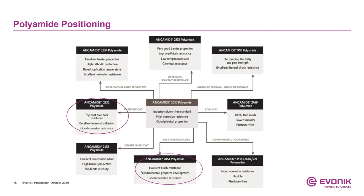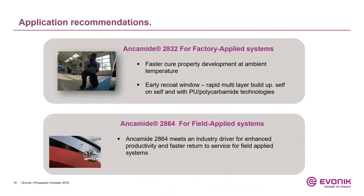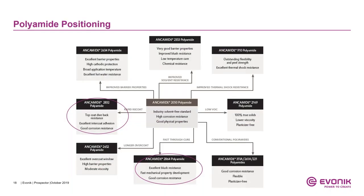We have a number of polyamides in our product line. Ancomit 2050 is a standard industry solvent-free polyamide providing high corrosion resistance and good physical properties. Ancomit 2832 provides excellent rapid re-coat capability, excellent topcoat dieback resistance, excellent intercoat adhesion, and good corrosion resistance. Ancomit 2864 demonstrates excellent rust resistance, fast mechanical property development, and excellent corrosion protection.